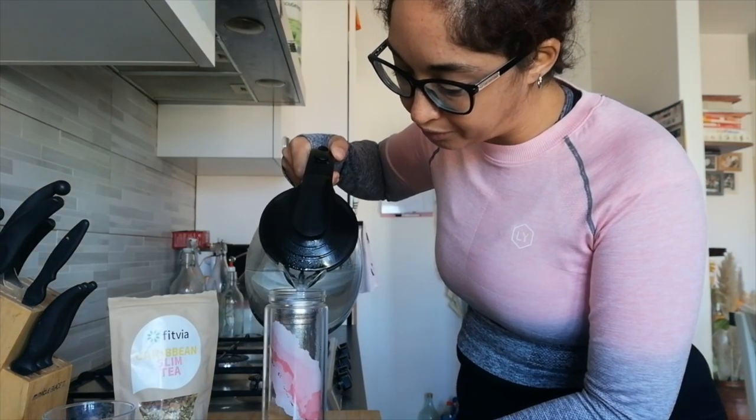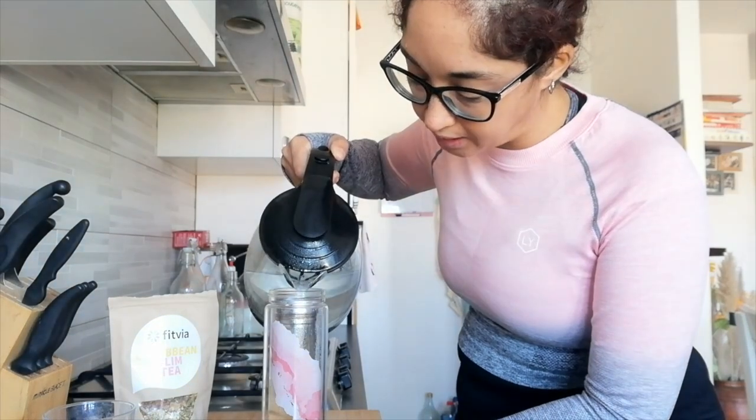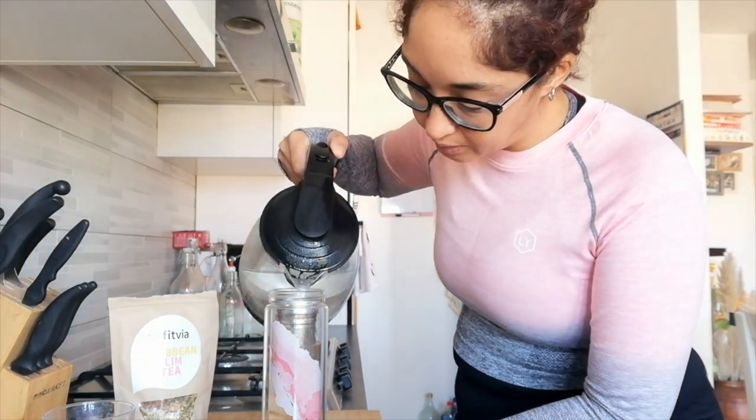Da qui a un'ora avrò finito la tisana, quindi pomeriggio ne dovrò fare un'altra. Pomeriggio ci sarà anche il calcetto, quindi vedremo.